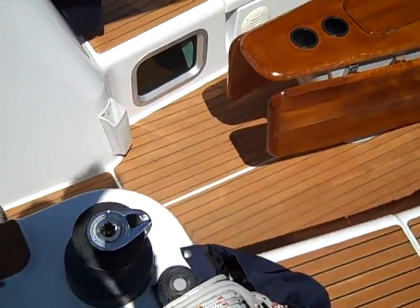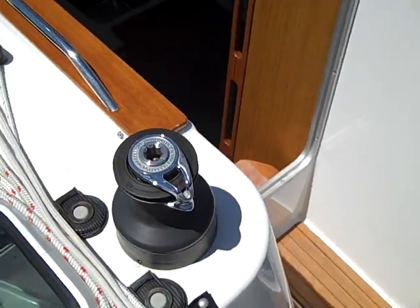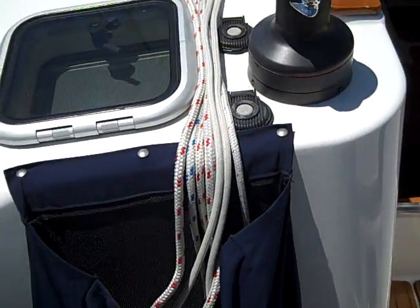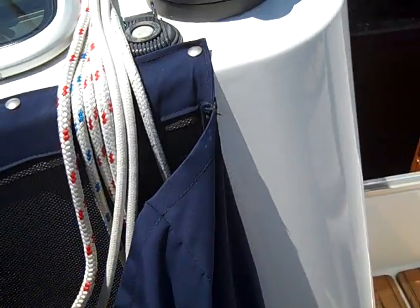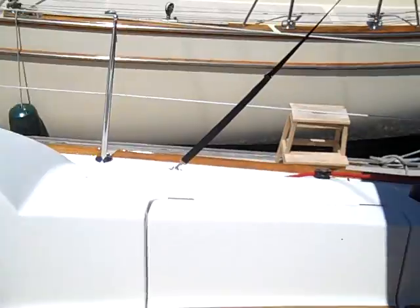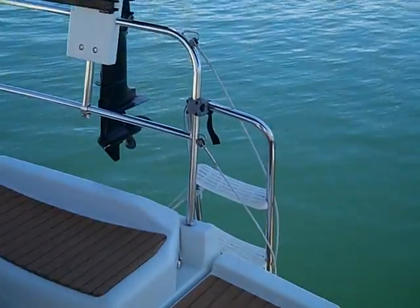Here at the cabin top we have a two-speed Harken winch. The owners had really nice line bags made up, so it keeps the cockpit really nice and clean. We're going to come to the stern of the vessel.